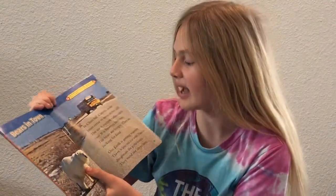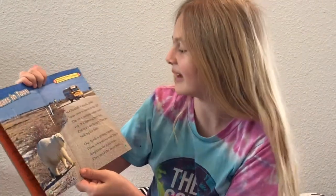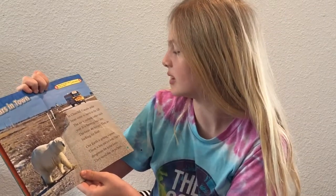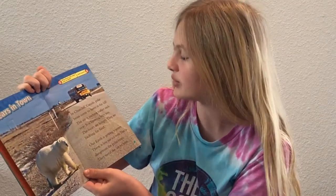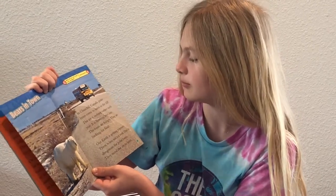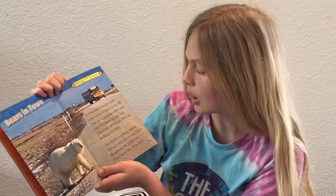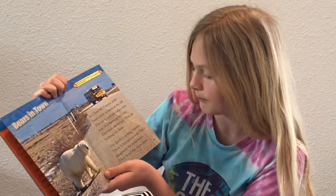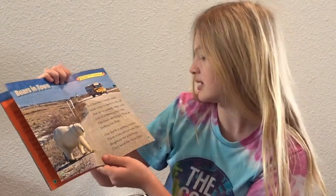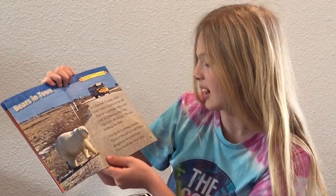Bears in town. In Churchill, Canada, polar bears come to town in the fall. The ice is melting earlier each year and forming later too. The bears are hungry and looking for food. Our earth is getting warmer and there is less sea ice now. This is dangerous for polar bears — they need the ice to hunt.